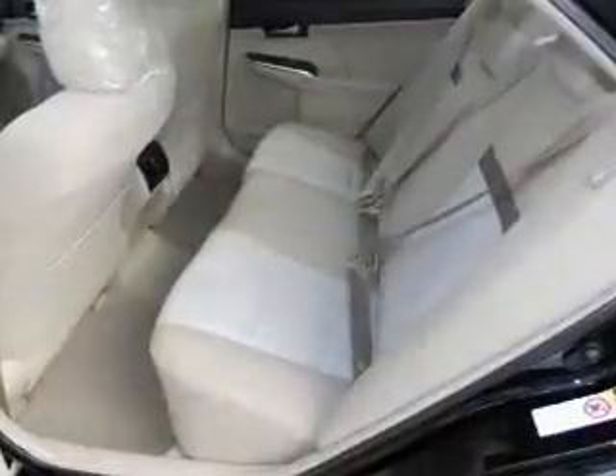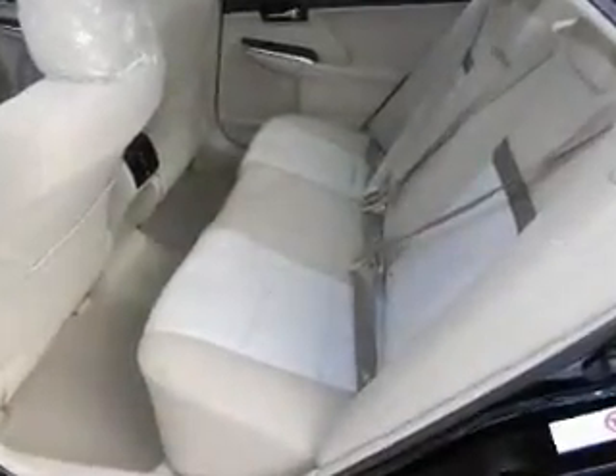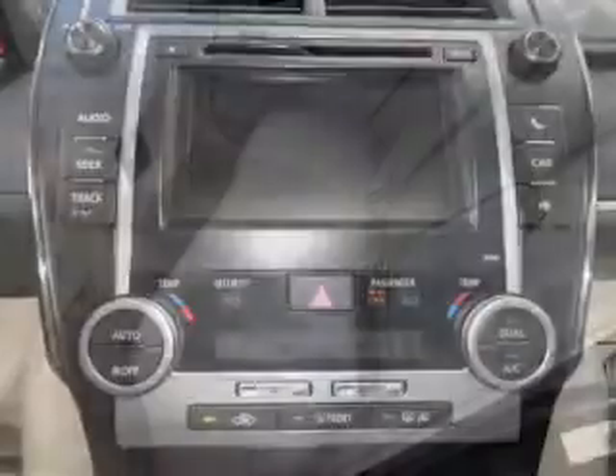Cruise control, power mirrors, and AM-FM stereo with a CD player. Call today to schedule a test drive.